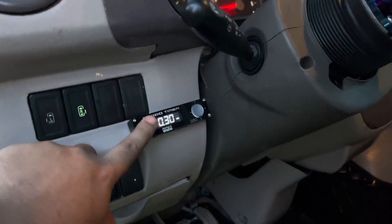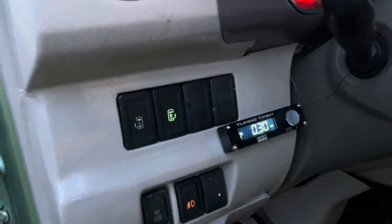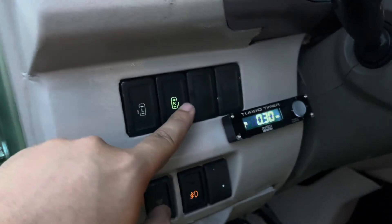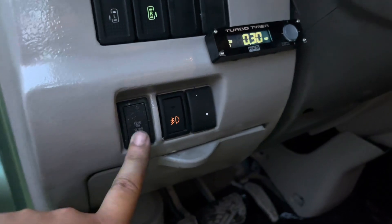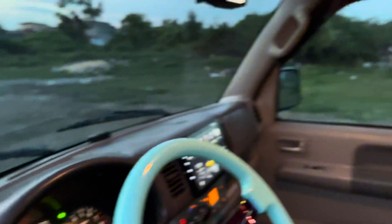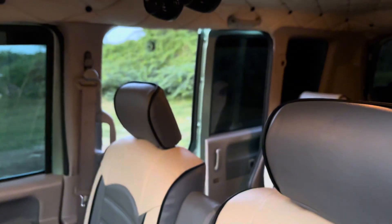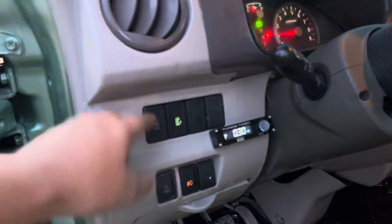Meron din tayong turbo timer mga boss — additional din yan ni customer. Sa dual sliding natin mga boss, bago magpo-function yung dual sliding, ay dapat naka-engage yung push slide door. Dahil kung hindi ito naka-engage, hindi magpo-function yung automatic sliding. Minsan mga boss, pagka-receive ng inyong unit, meron talagang senaryo nagmamalfunction yung sliding door.